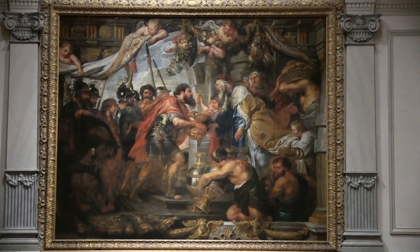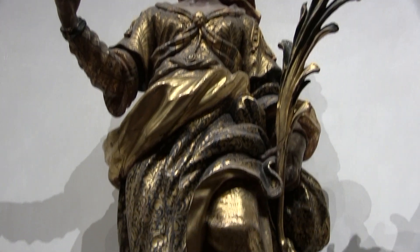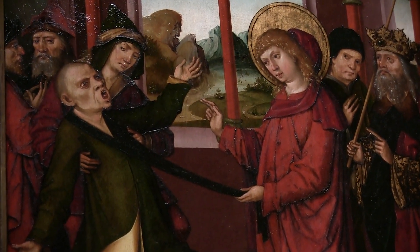Most of the art inside the museum is pretty old and staid. It doesn't really do much for me. There are only a couple of pieces of any newer art.